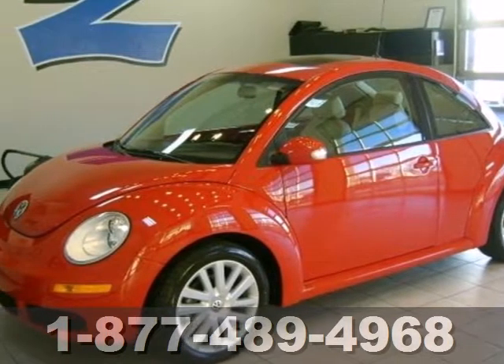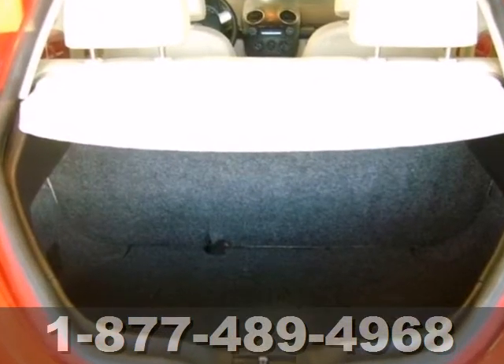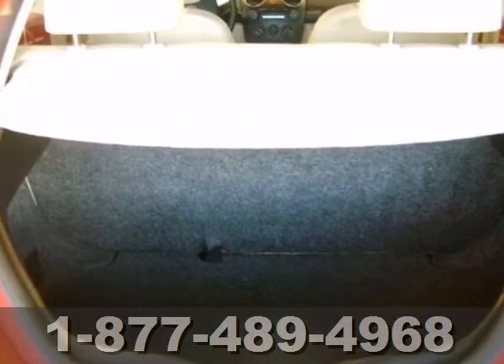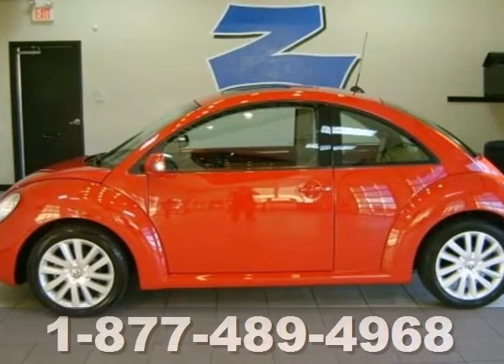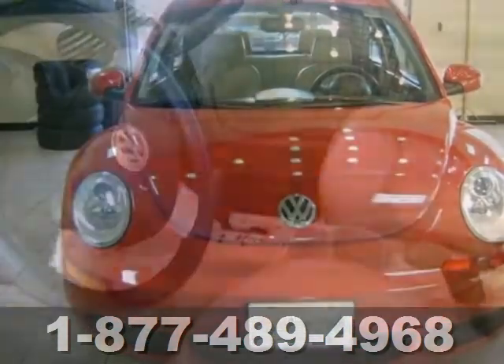Here's a 2008 Volkswagen New Beetle Coupe. It's loaded with standard features including air conditioning, satellite radio, remote power door locks, keyless entry, tilt and telescopic steering wheel, heated power mirrors, and a multi-function remote.